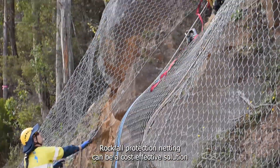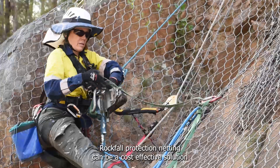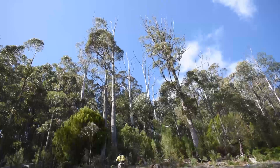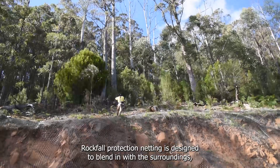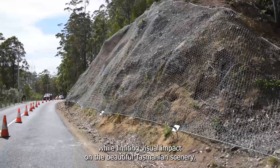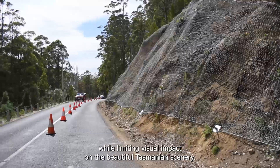Rockfall protection netting can be a cost-effective solution to reduce certain types of rockfall hazards. It is designed to blend in with the surroundings, keeping road users safe while limiting visual impact on the beautiful Tasmanian scenery.